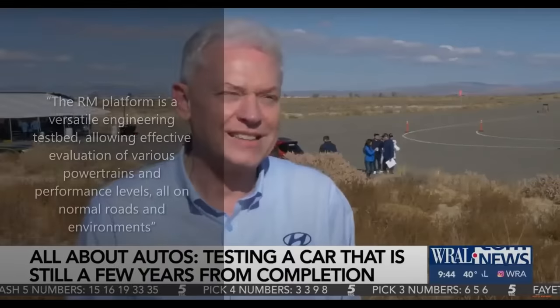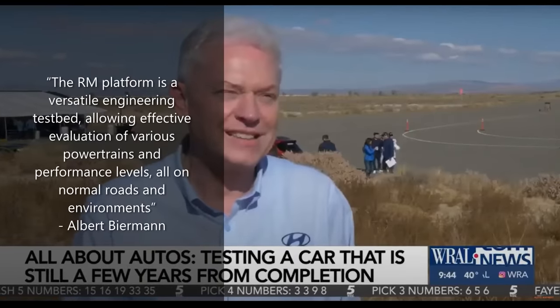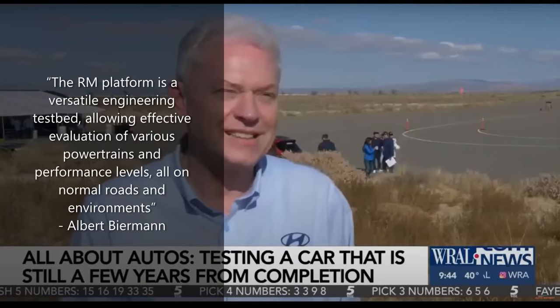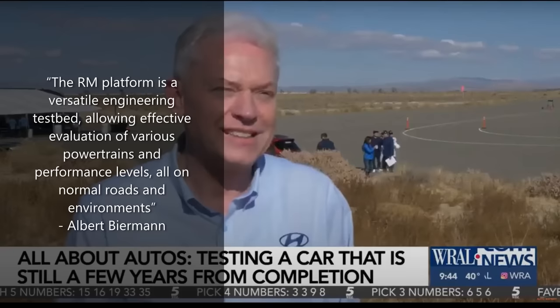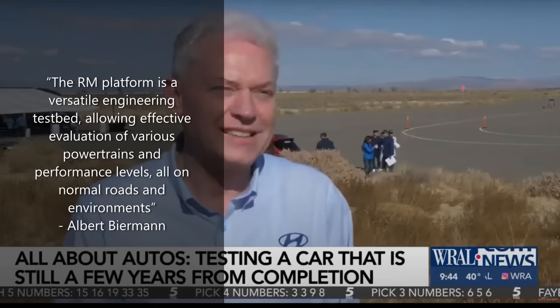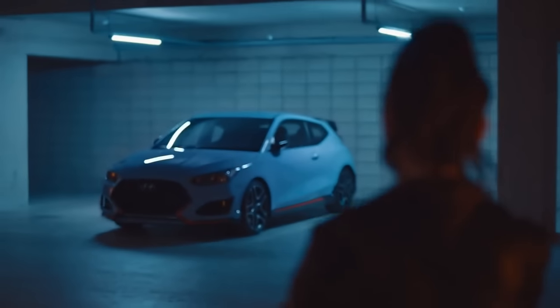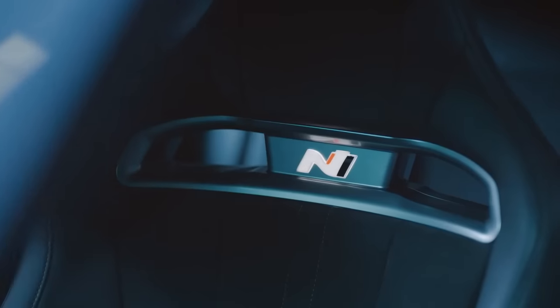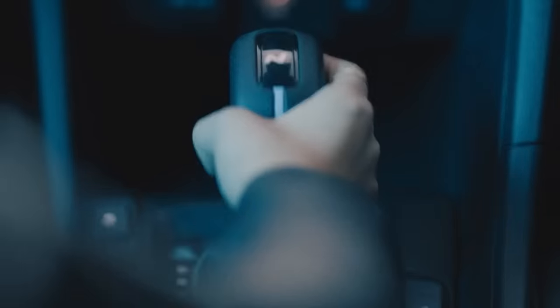In the words of Mr. Biermann during an interview, the RM platform is a versatile engineering testbed, allowing effective evaluation of various powertrains and performance levels, all on normal roads and environments. The result of that testing culminated in the fantastic Veloster N, which employed a dialed-down version of the 300-horsepower turbocharged 2.0-liter engine from the RM15 and RM16.